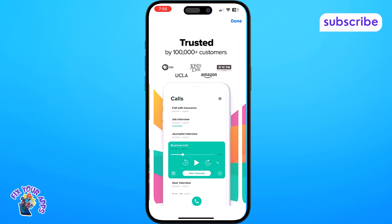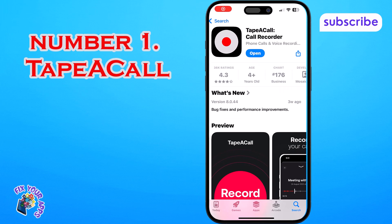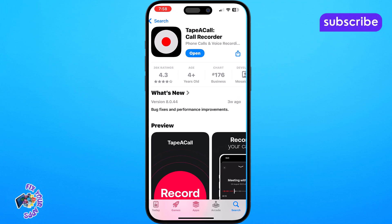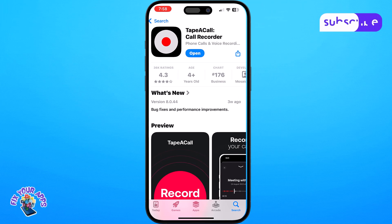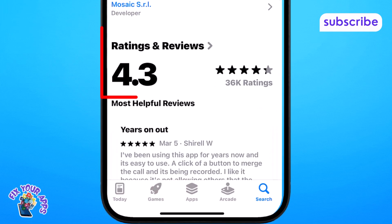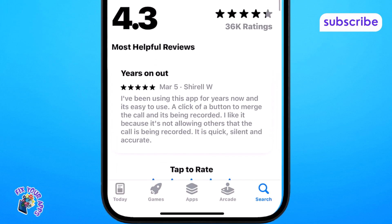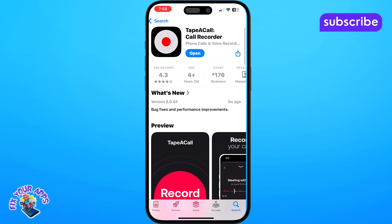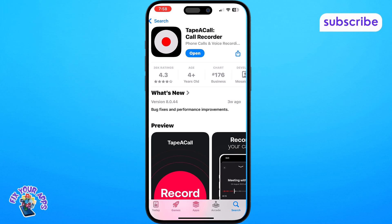And finally at number 1 on our list we have TapeACall. This highly regarded app with a 4.3 out of 5 star rating from 35.6k reviews is designed to help you remember every detail of your conversations by recording both incoming and outgoing phone calls with ease and clarity. It's a powerful tool for professionals and anyone who needs to document their phone calls.